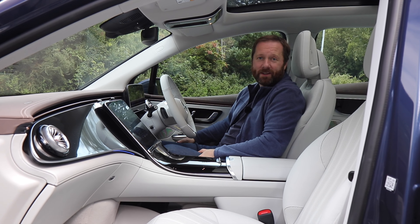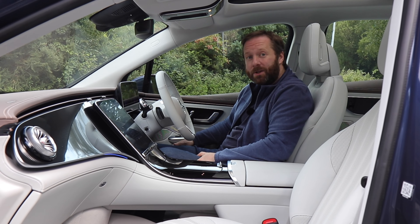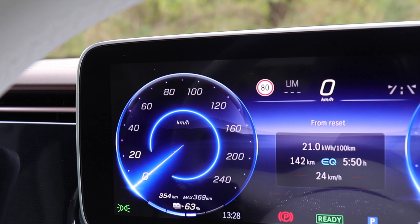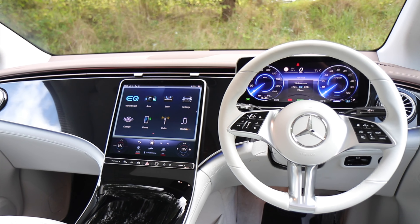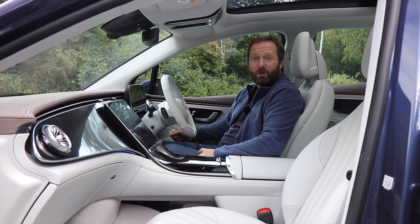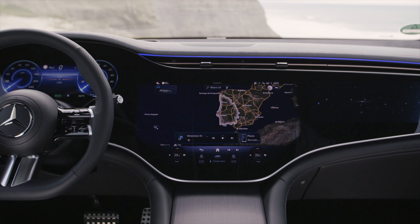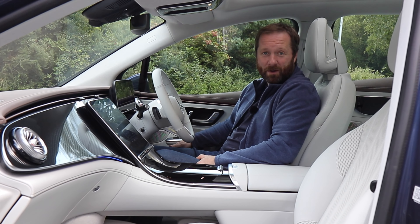If you're going to do long journeys like that, you'll be wanting the best driver assistance systems, and both the EQE and EQS have those in spades. Both cars come as standard with big 12-inch driver's instrument displays and equally large navigation and entertainment screens. You can also equip both cars with a massive hyperscreen which stretches across the full width of the dashboard, including an extra screen in front of the passenger to ensure they don't get bored.